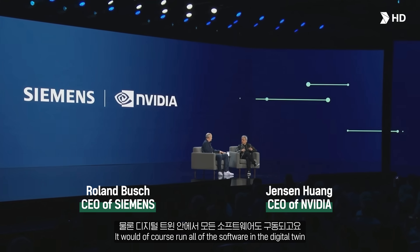It would, of course, run all of the software in the digital twin. And in the future, I hope, this digital twin of a ship will actually put it in the ocean — a virtual simulation of the ocean — and see it completely operate.